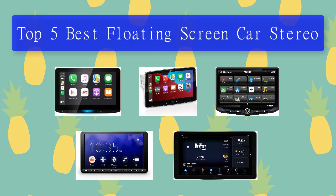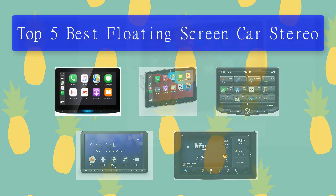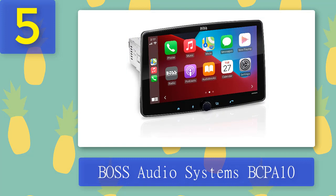Top 5 best floating screen car stereos. Number 5: Boss Audio Systems BCPA10 RC car stereo. This is a great product that offers many features for drivers. The most notable feature is Apple CarPlay, which allows drivers to access icons on their iPhone through Siri voice controls or touchscreen.